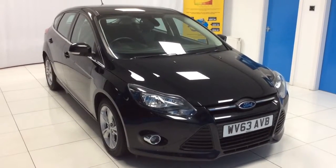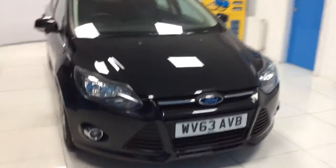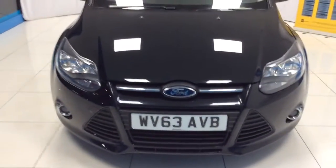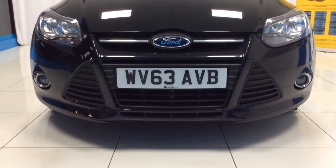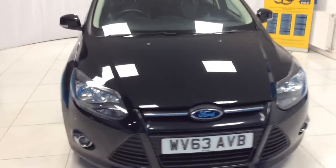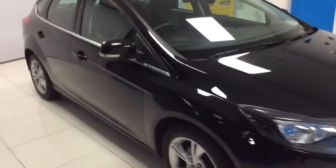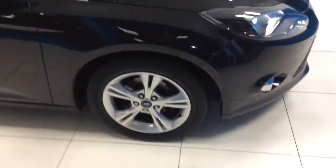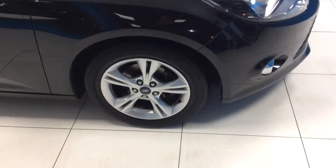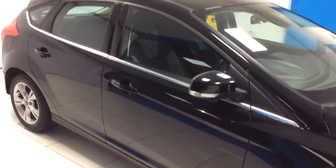Just going to take a quick look around the car now and outline a few of the vehicle's features. Starting at the front, the car does come with front fog lights. Moving around to the driver's door, the offside — indicator lights on the wing mirrors, which are electrically operated. Nice 5-spoke alloy wheels.